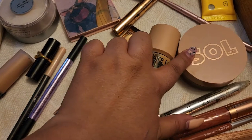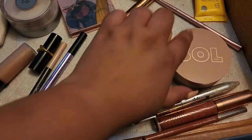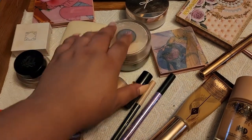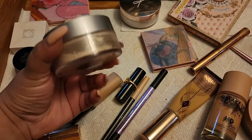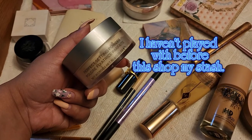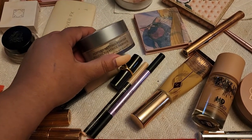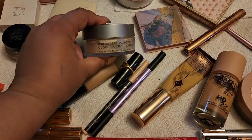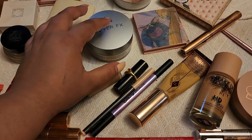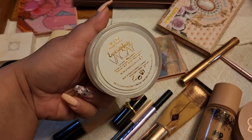I tried the Sol bronzer in dark and really enjoyed it. The surprise of the week was the Cover FX Perfect Setting Powder in translucent — it's beautiful, sets my skin for the entire day, keeps my oils at bay, and makes everything look very airbrushed. It's so pretty.